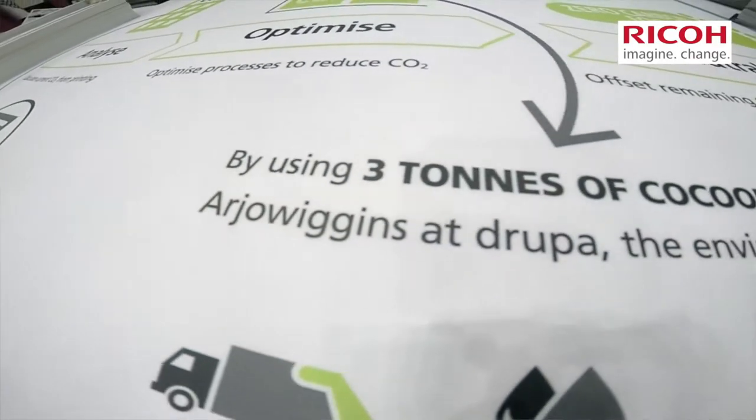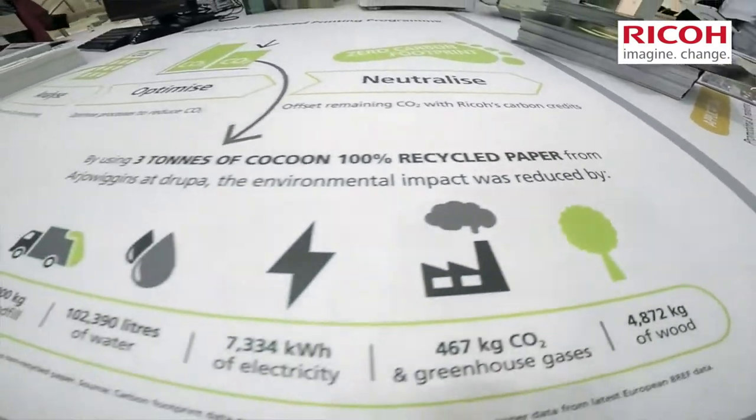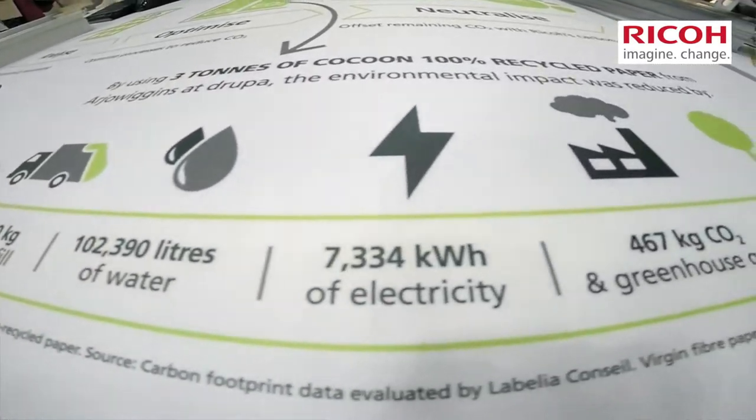On our RICOH Innovation Hub we're showing various technologies that RICOH offer, but also services. Part of those services is Carbon Balanced Printing, which is RICOH's carbon offset program that we offer commercial printers to offset all the CO2 generated from producing jobs on their RICOH presses.